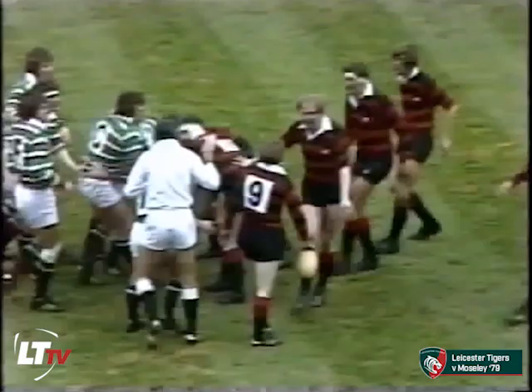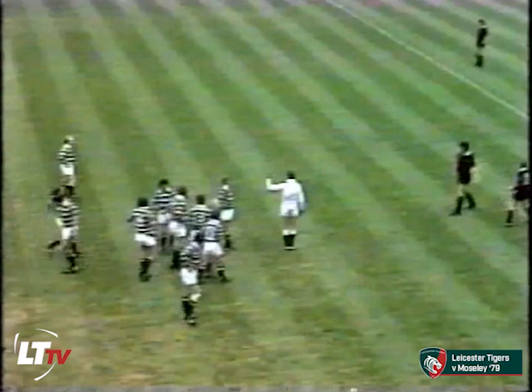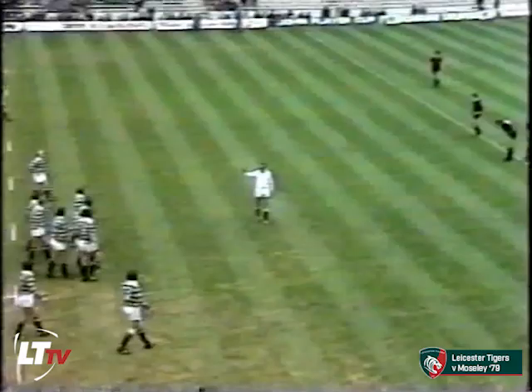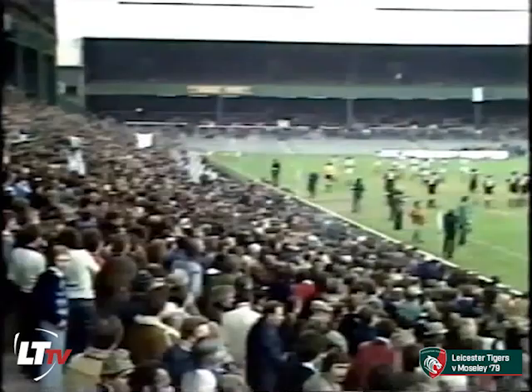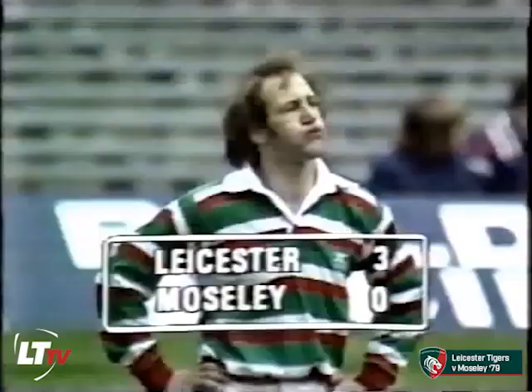And the free kick against Moseley for the crooked feed into the scrummage, which gives Dusty Hare surely a chance of dropping a goal from about 30 metres out. He takes the tap, sizes it up, strikes it beautifully — what a kick! So the man who has scored 61 points up till today in this year's Leicester Cup run, out of a total of 124 — that's almost half the points for his club — puts Leicester ahead after just seven minutes of this final.